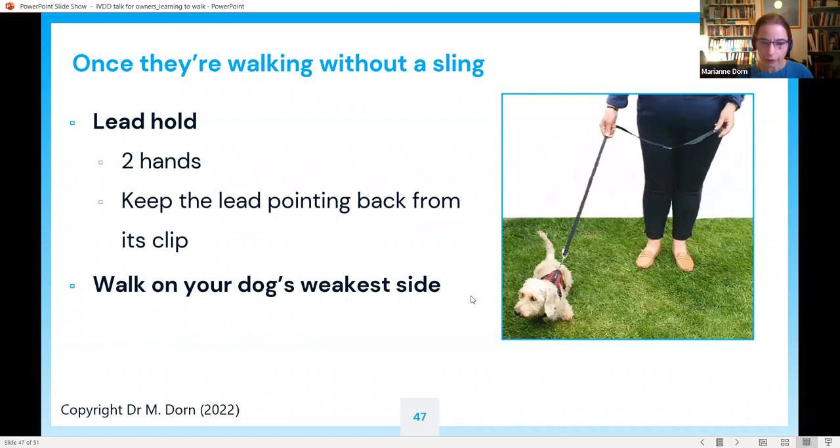Walk on your dog's weakest side. If your dog tends to knuckle, drag, or scuff their left hind leg more than the right, then the left is weaker — walk on their left side. You can check with your physiotherapist or vet which is the weakest side, as this might change from week to week.